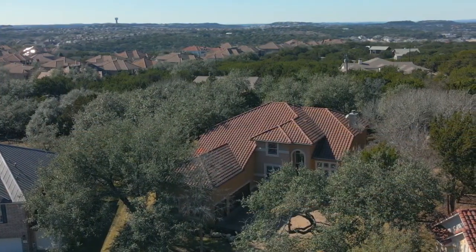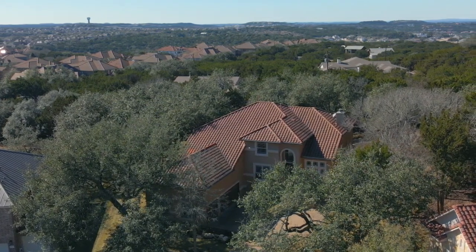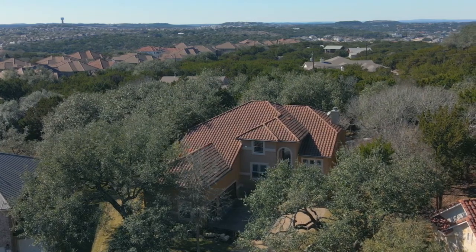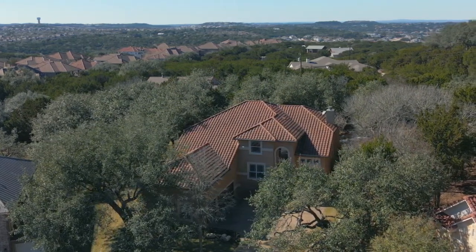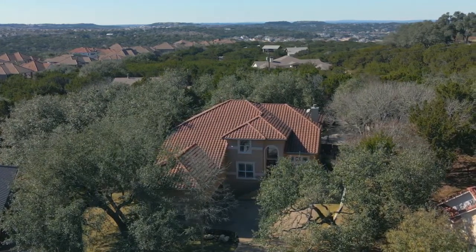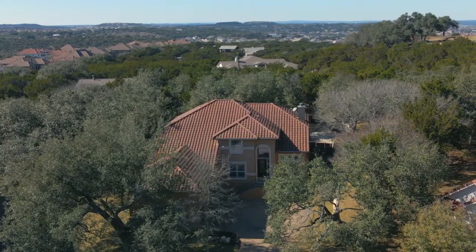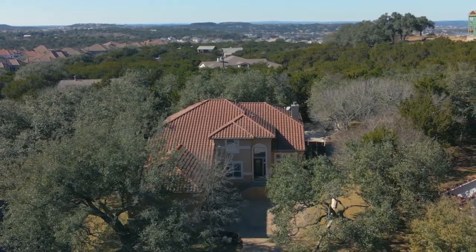4104 Aplomato Falcon Cove is located in Falcon Head, home to the PGA-designed Falcon Head golf course. The area is served by the desirable Lake Travis Independent School District, just minutes from shopping and fine dining at the Hill Country Galleria, with easy access to downtown Austin.